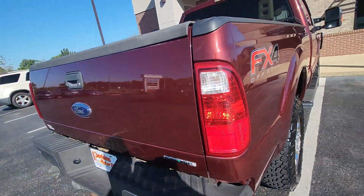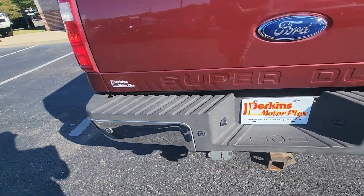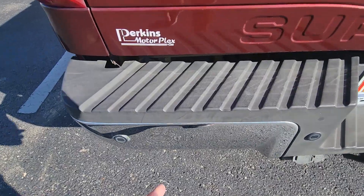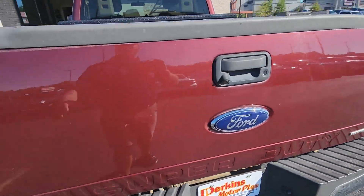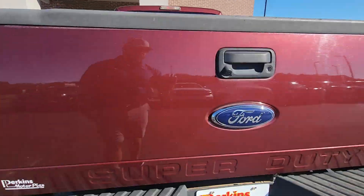Pretty healthy truck. Back bumper and tailgate are not beat up — a lot of times we see these with a bunch of dings and dents. It's got one small ding in the back bumper but not beat up at all. Tailgate and everything in good shape, a little bit of wear on top, but it's a truck — it's been used for truck things.